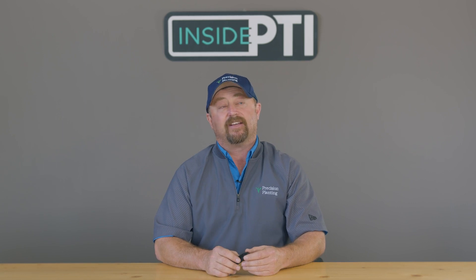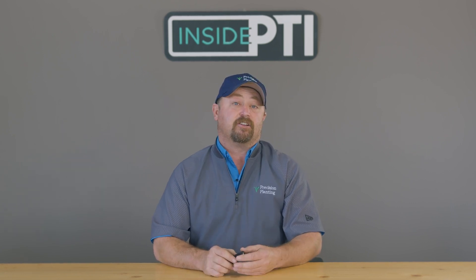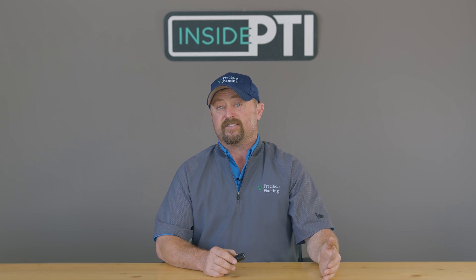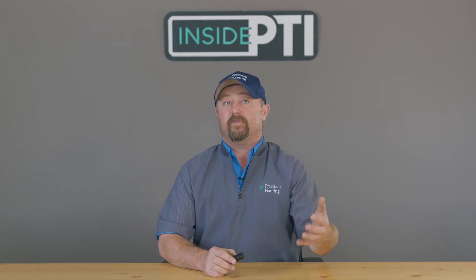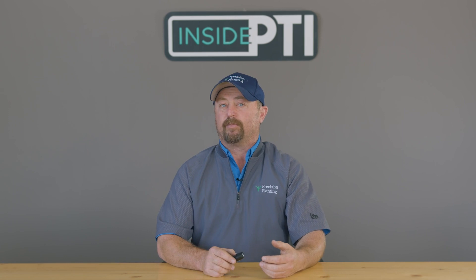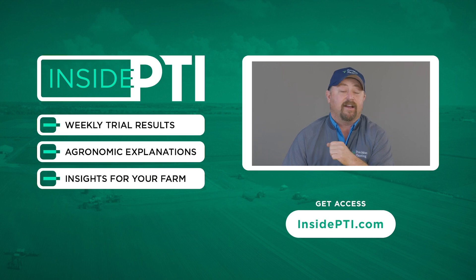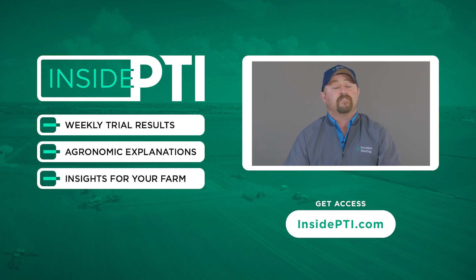Today's Inside PTI agronomy tip of the day: Flutriofol, or Zyway LFR, looks like an interesting fungicide. We're going to evaluate it in-furrow and see how it compares to traditional foliar fungicide at tassel time that we've implemented in the past. If Flutriofol can give season-long protection, I think growers who are already using FurrowJet for starter fertilizer treatments on the planter have a real opportunity — this could be a great product to add to that program. Diseases like Fusarium and physoderma are things we could address along the way. If you've got any questions, reach out to any Precision Planning Premier dealer or send us an email at InsidePTI@PrecisionPlanning.com.